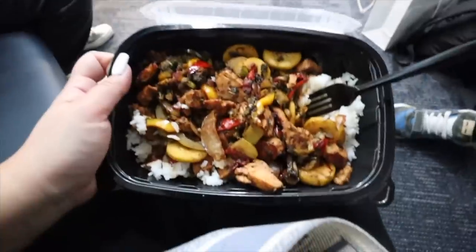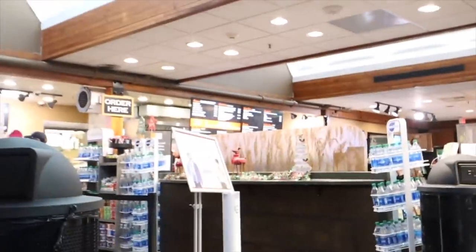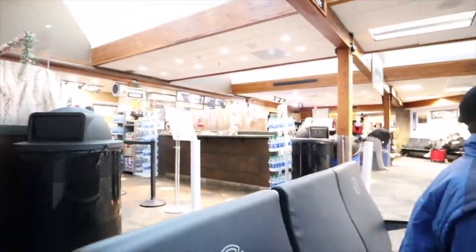Pretty bomb airport food though. We got a chicken teriyaki rice bowl — there's squash, broccoli, and peppers. They've got a whole cafe over there. It smells so good. There's a rice crispy treat that's calling my name.